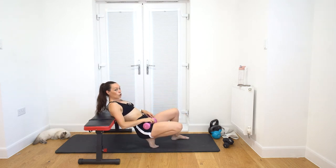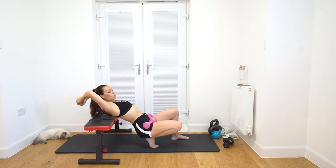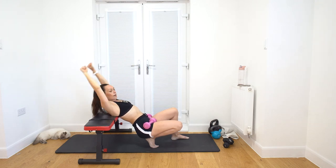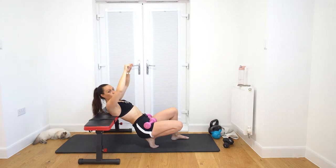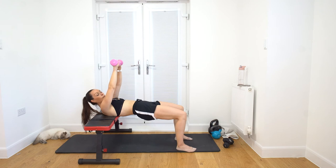15 reps of each. Grab your weight, hips up nice and high. If you're doing this on the ground, come up into a glute bridge - same principle applies. Chest press, then overhead. On the floor you'll need straight arms overhead. With straight arms you work the lower chest; with bent arms and bigger range, you work more of the mid and upper chest. Hips up, squeeze those glutes - not like this, really squeeze. Ready? Let's go - 15 reps of chest press.